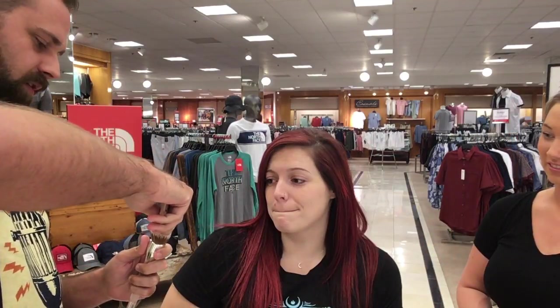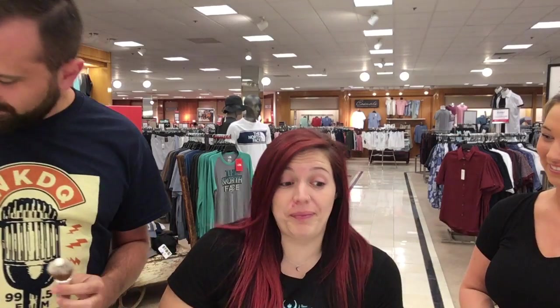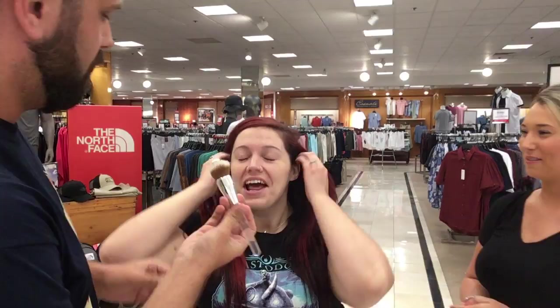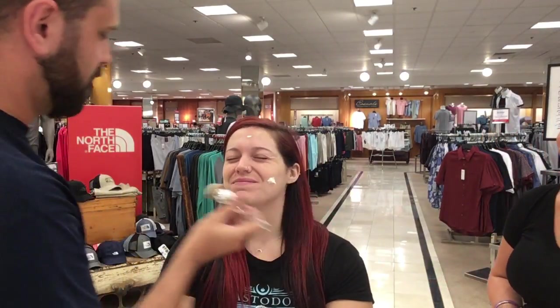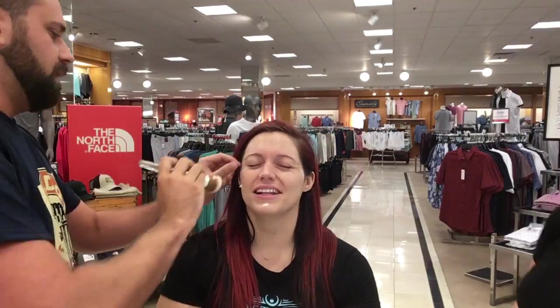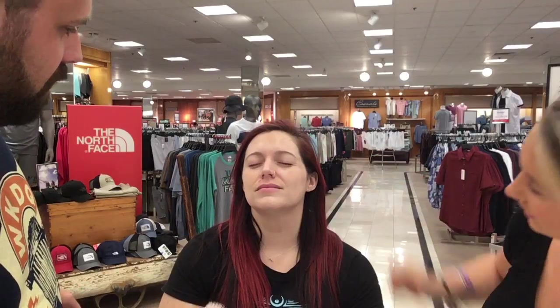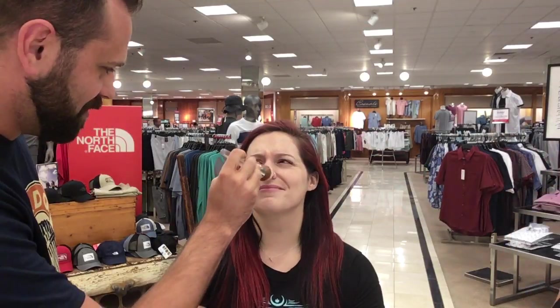I'm gonna guess it says primer right there. Primer and finish. Give it a little squirt right here. We're going to be well priming you up. I'm just gonna give you a little dab right down the chin. All good and primed it looks like. Let me just blend that spot in. Tickle tickle tickle tickle.